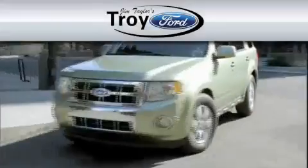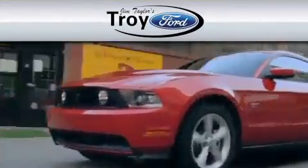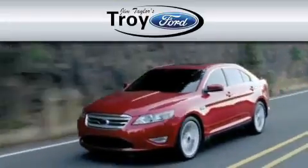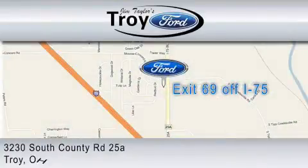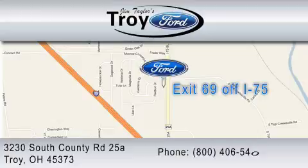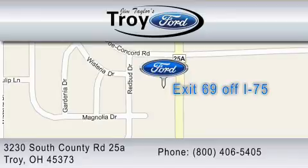Troy Ford is dedicated to doing everything possible to ensure that the experience you have selecting your vehicle is as pleasant as possible. We are located at 3230 South County Road, exit 69 off I-75. You can contact us at 1-800-406-5405.